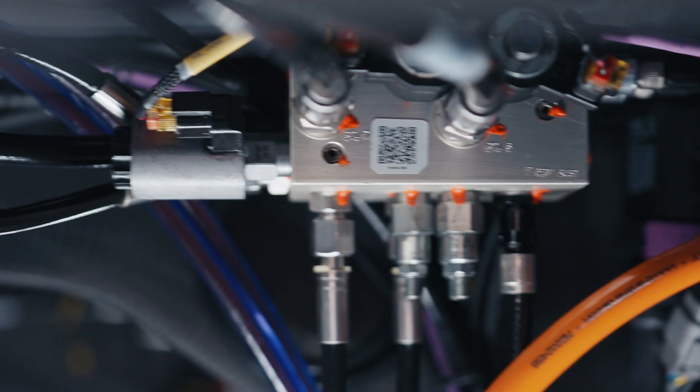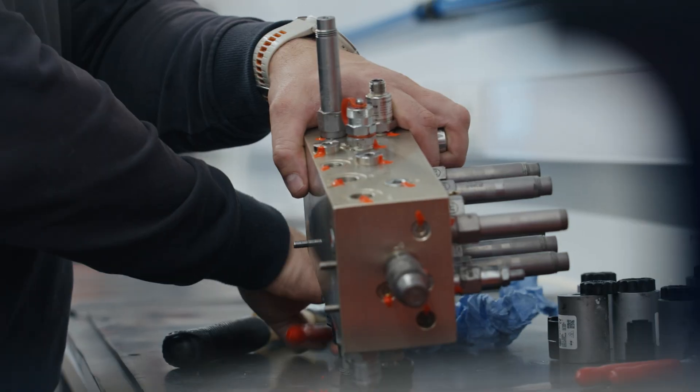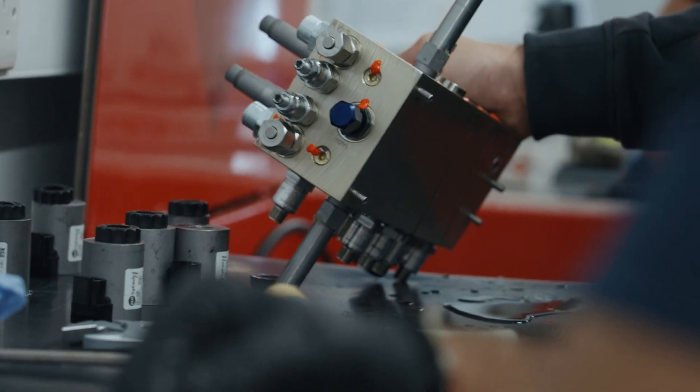The oil goes into hoses and pipes and then these manifolds, as you can see on the bench behind me, they control where it goes. It's pretty critical in terms of the boat systems, especially on the AC75. The manifolds are almost like the heart of the system.